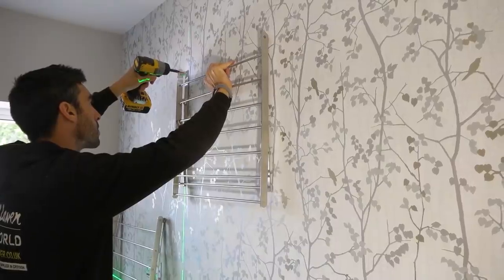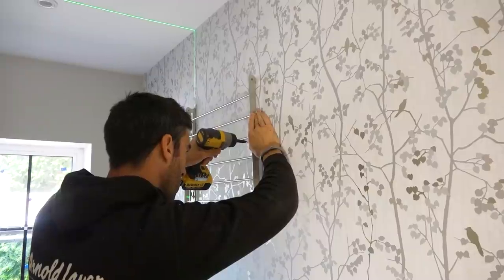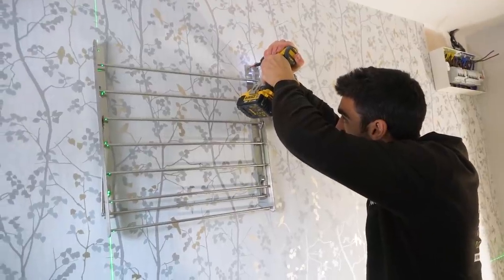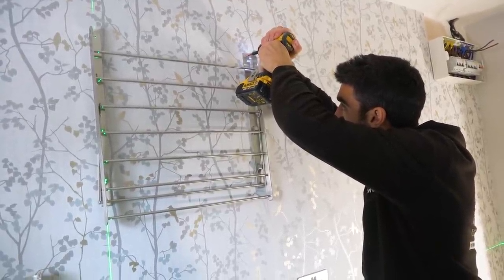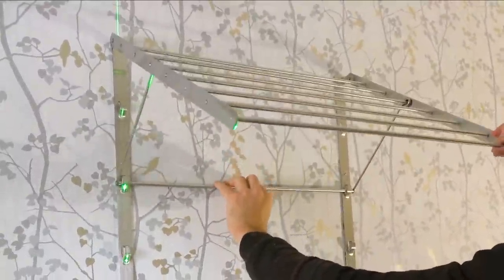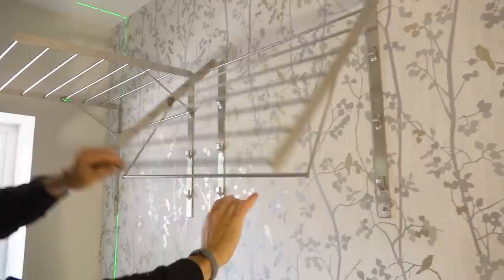Ian is discovering that the rack was an ancient form of torture. Of course, being Ian, it's all lined up by lasers — he hasn't used his spirit level since he got that new Milwaukee green beam laser. And then another rack: his and hers. Very nice.